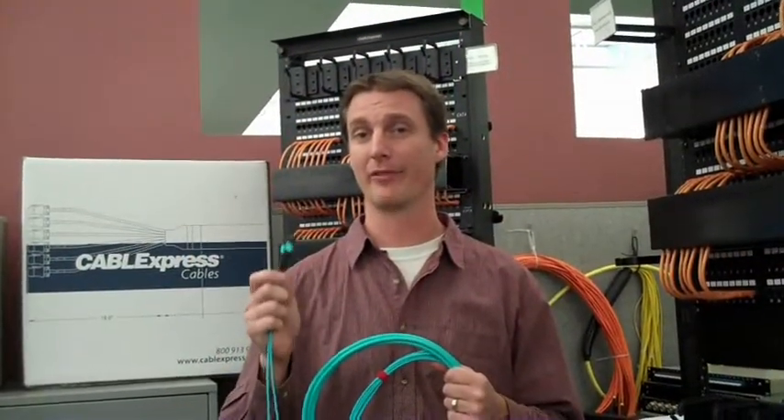To truly understand the benefits of factory terminated fiber, we're going to take a trip to our skinny trunk production line to see some of the key manufacturing steps.